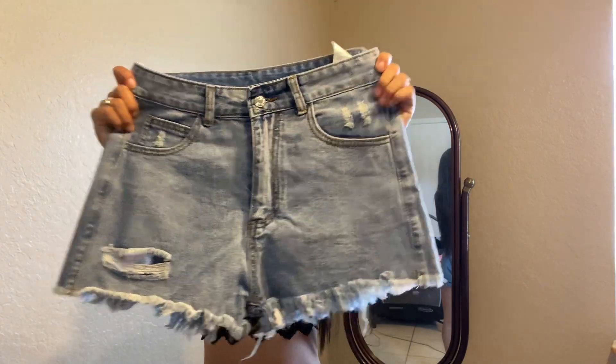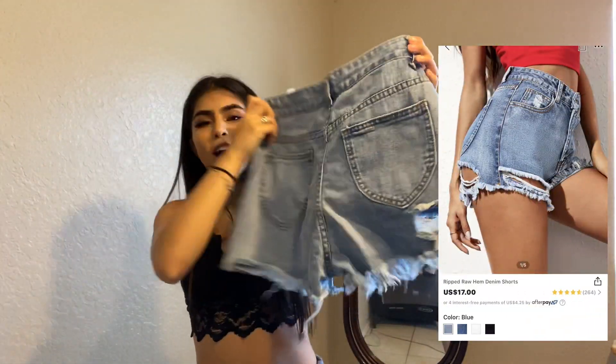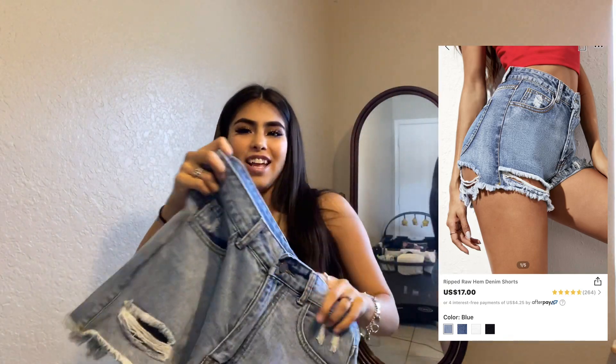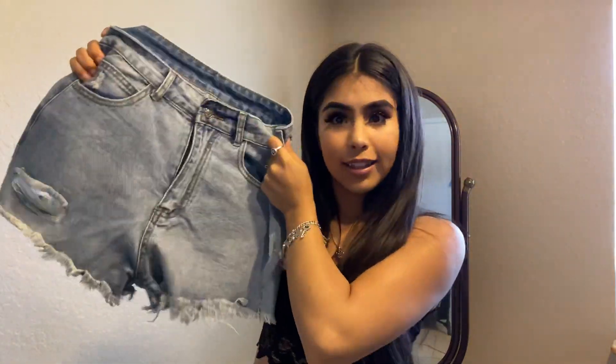Here is the second pair of jeans. They have a cute little rip right here in the front, and in the back they do have a rip right here where the butt cheek goes. Hope these fit me real cute. These were a size small and I like these also.